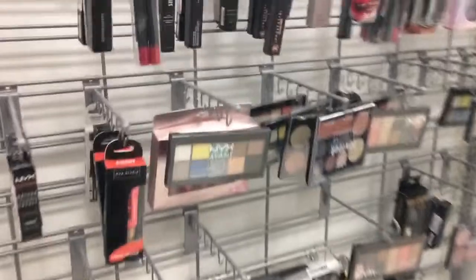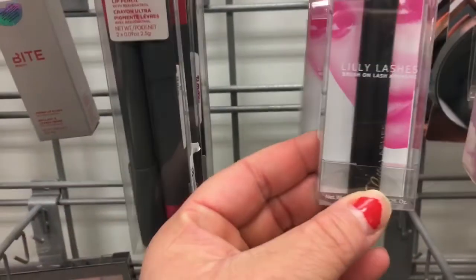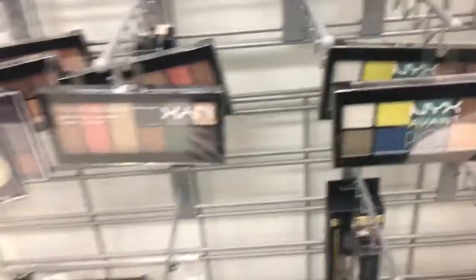They do have some stuff over here — some NYX palettes. Ooh, they have the Lily Lashes Lash Glue! I think I'm gonna get this because it's only $4.99 and I've been seeing people get it, and I need some lash glue.